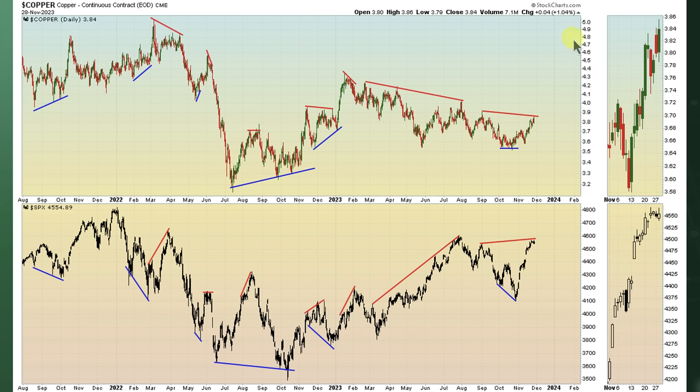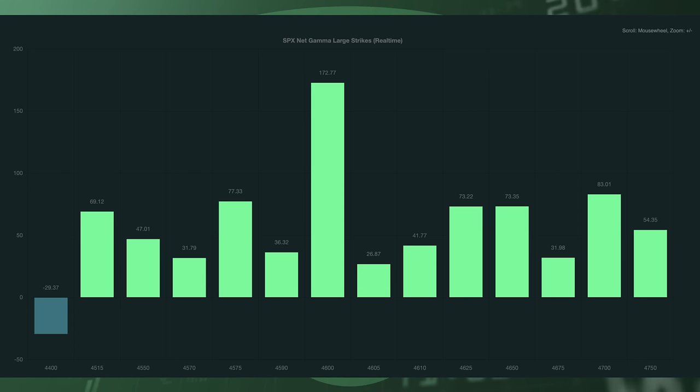I'll note that we do have a divergence where copper is putting in a lower high while the S&P 500 is putting in a higher high. We've called these divergences out multiple times and they've played out to the downside — and we've called them to the upside too. Take a look at some of the gamma strikes coming into tomorrow's trading session to pay attention to.